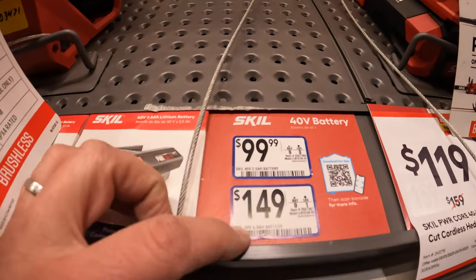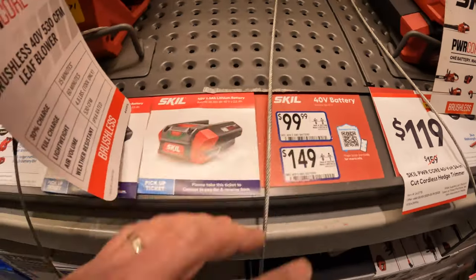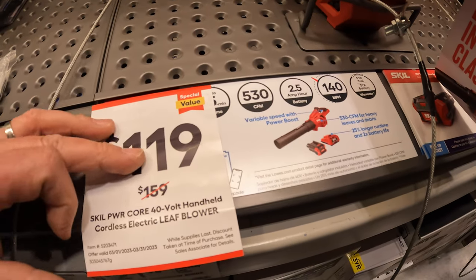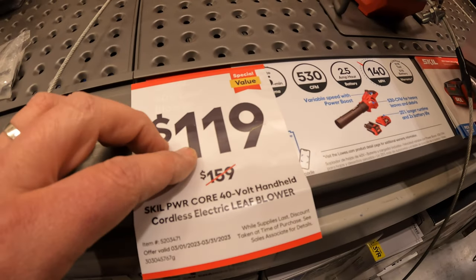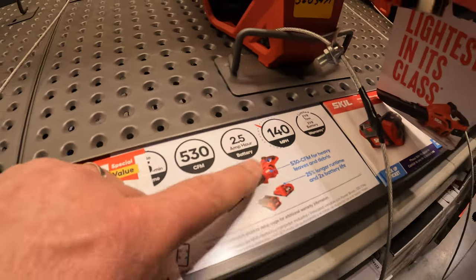$99 for a 2-amp-hour battery, $149 for a 5-amp-hour battery — that's 40-volt, of course. $119 for the blower, 530 CFM as a kit with a 2.5-amp-hour battery. Was $159, 40-volt system.